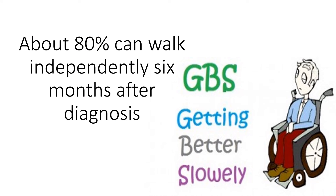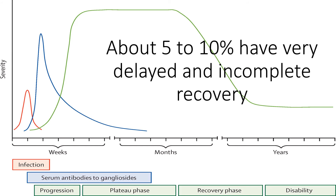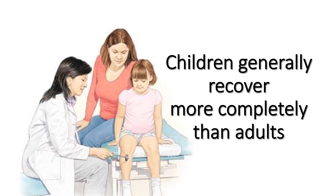About 80% of patients can walk independently 6 months after diagnosis, and about 60% fully recover motor strength 1 year after diagnosis. About 5–10% have very delayed and incomplete recovery. Children generally recover more completely than adults.